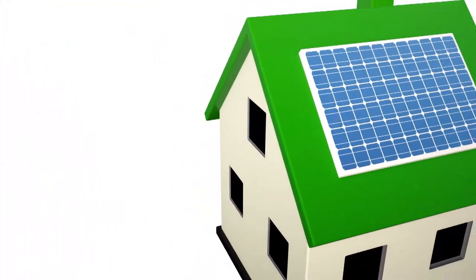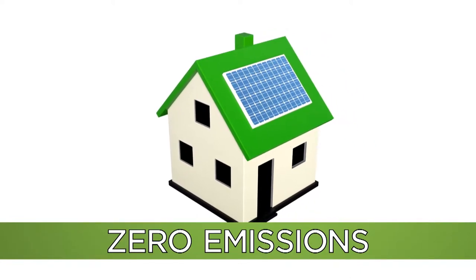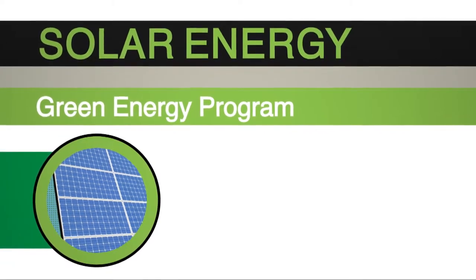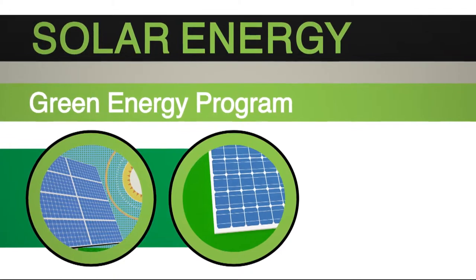The energy generated through the use of PV technology produces zero emissions. Solar energy used to supply the green energy program is purchased from Georgia Power customers who have installed solar panels at their residences or businesses.